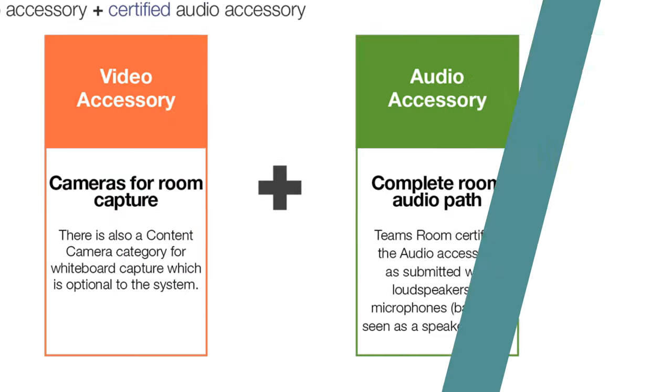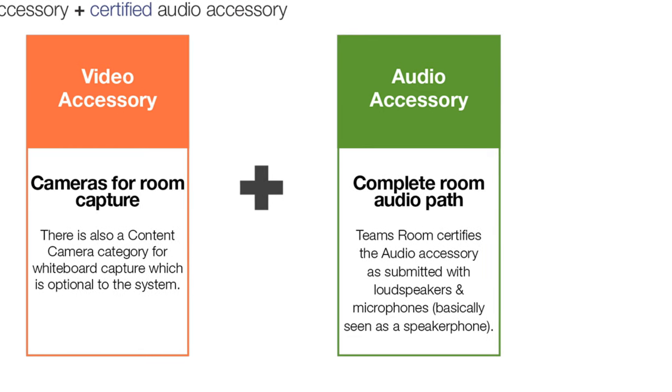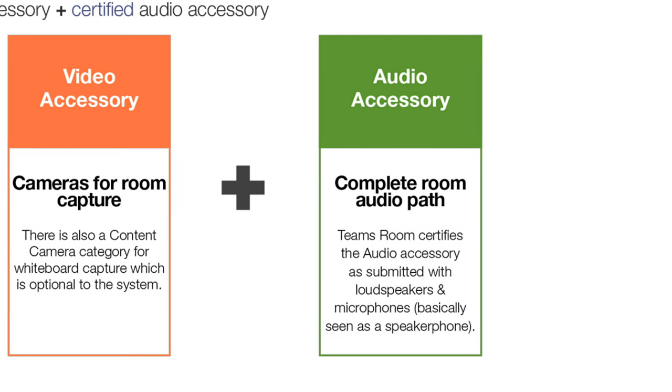Microsoft certification also varies slightly between what we call a Microsoft Teams accessory and a Microsoft Teams Room solution. First up, let's take a look at the accessories. A Microsoft Teams accessory is any single device, usually USB, that's been proven to work with Microsoft Teams.